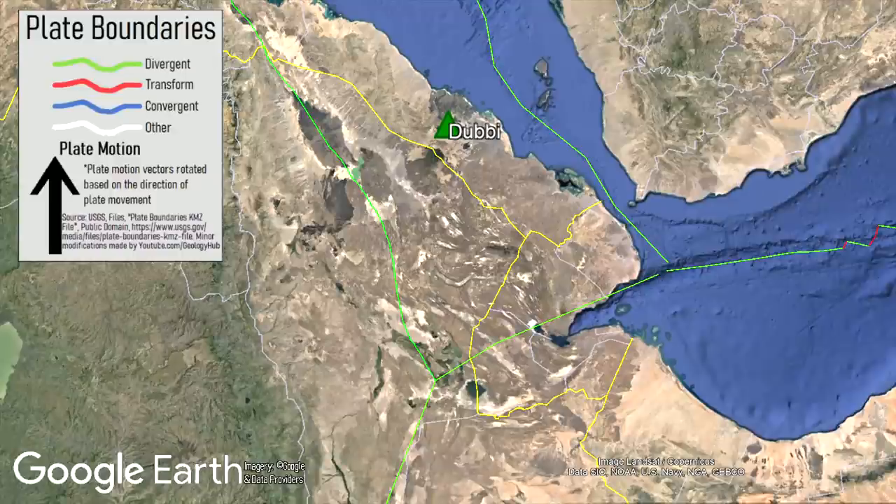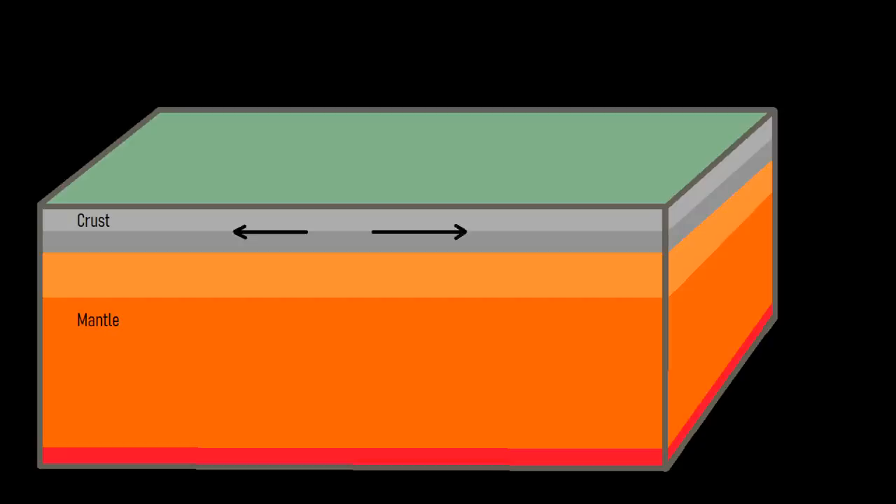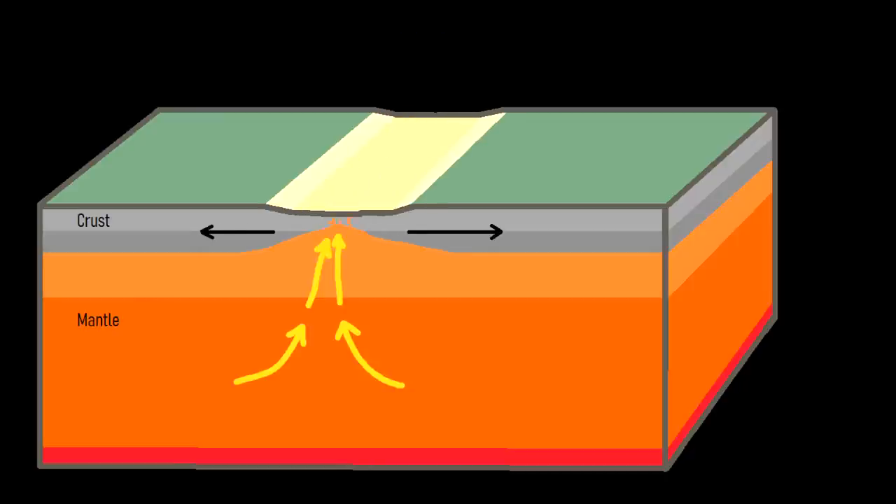At this triple junction, the crust is spreading apart in three directions. This creates a series of rift zones in the crust, and due to this thinning, it causes upwelling of the mantle, allowing for magma to erupt onto the surface.